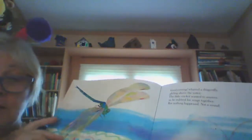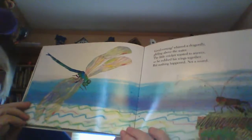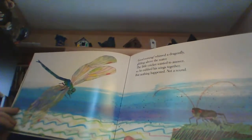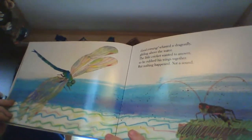He couldn't make a sound with his wings. What a beautiful kind of bug this is. Good evening, whirred a dragonfly, gliding above the water. The little cricket wanted to answer, so he rubbed his wings together. But nothing happened. Not a sound. Good night, buzzed the mosquitoes, dancing among the stars. The little cricket wanted to answer, so he rubbed his wings together. But nothing happened. Not a sound.